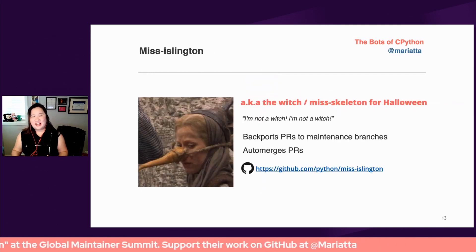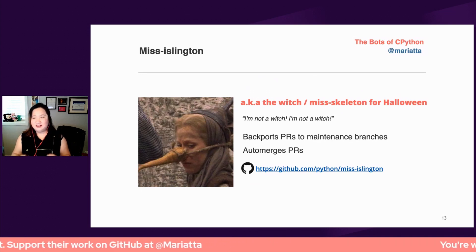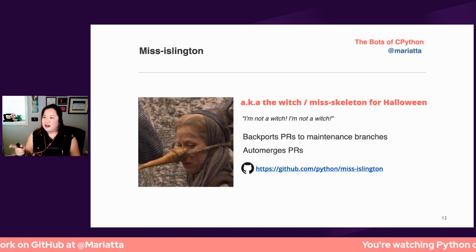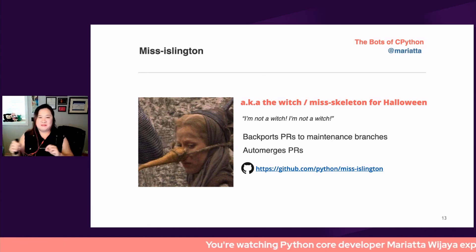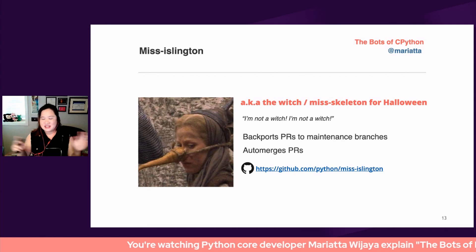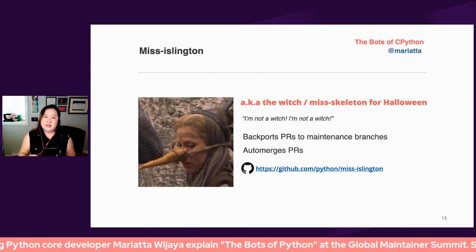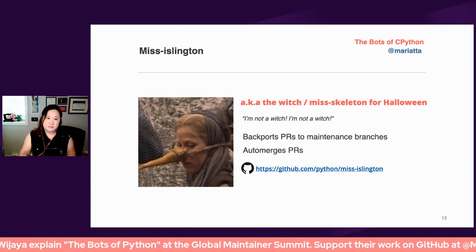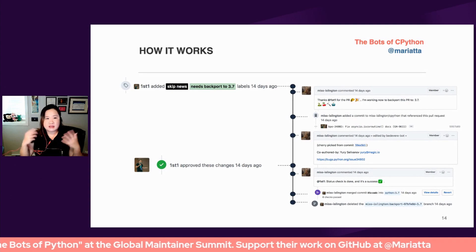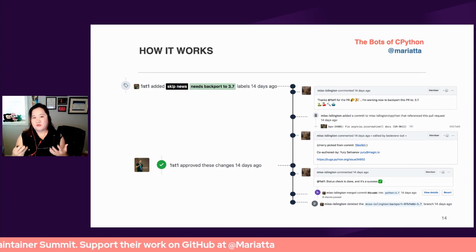The third bot we have is called Miss Islington, aka the witch — she's not a witch. During Halloween I would change her name to Miss Skeleton instead of Miss Islington just for fun. She was created because we needed a way to automatically backport pull requests from the main branch to the maintenance branches. Here's an example illustration I like to use to show how valuable this automation has been for us, the maintainers.